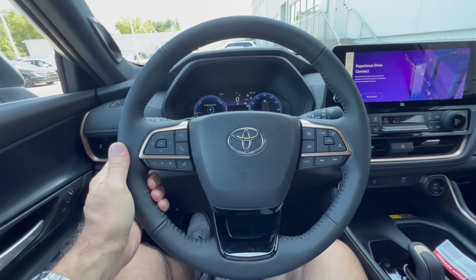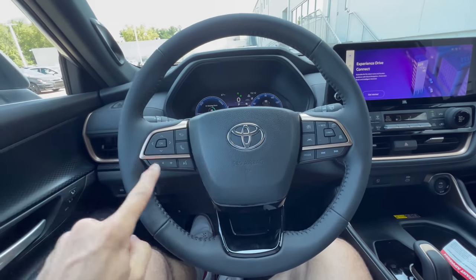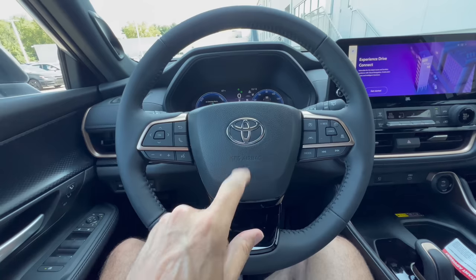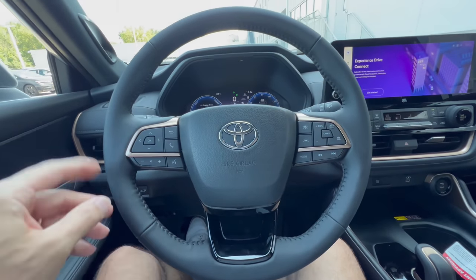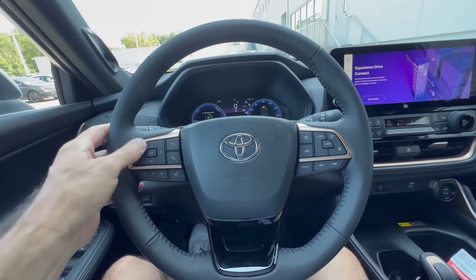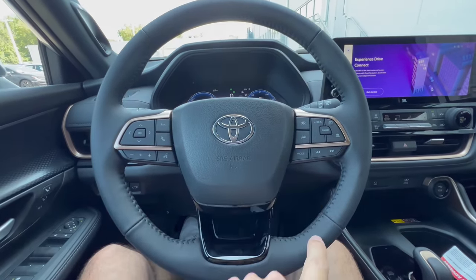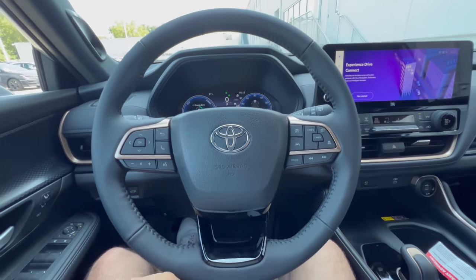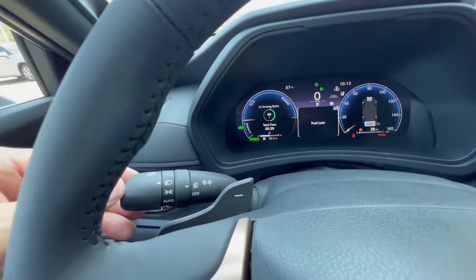The steering wheel — really loving it. Nice leather wrap, nice 10-and-2 notches, and more of this copper trim around the wheel. Toyota badge in the middle. Round-bottom steering wheel but plenty of room to get in and out. Telephone and voice commands on the left with controls for your digital dash, and on the right we have adaptive cruise control, safety suite controls, and modes for your infotainment system. Paddles right here if you want to shift manually.